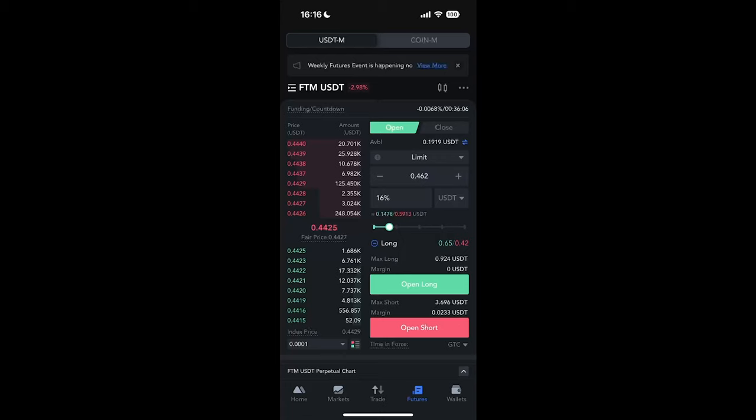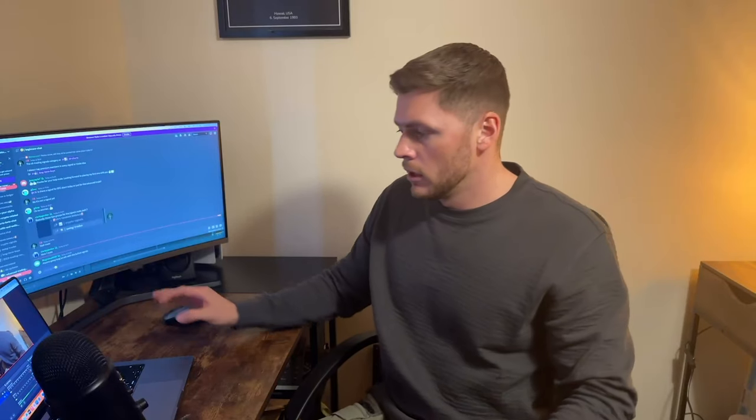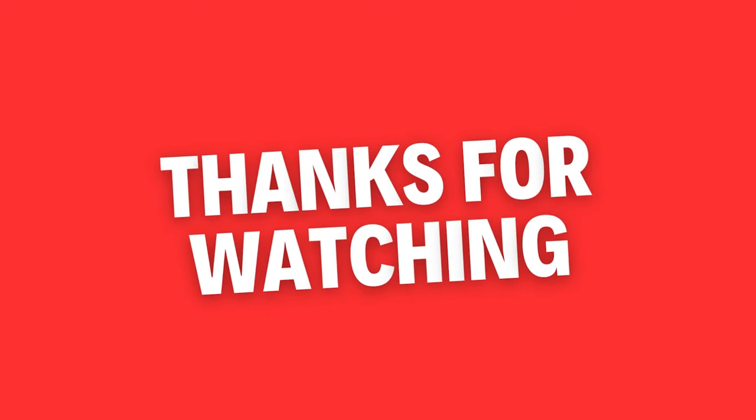It's very important not to over-leverage yourself, especially as a new trader — pay close attention to what leverage the signal recommends because it's been calculated accordingly. I want to mention that I am no expert trader and definitely no financial advisor, so please don't take any of this as financial advice. I'm just showing you how I personally use this Discord group to make money. I've only been doing this for a year, so there are more experienced people out there. If you've got any questions, drop them in the comments below — I will answer everybody's questions.